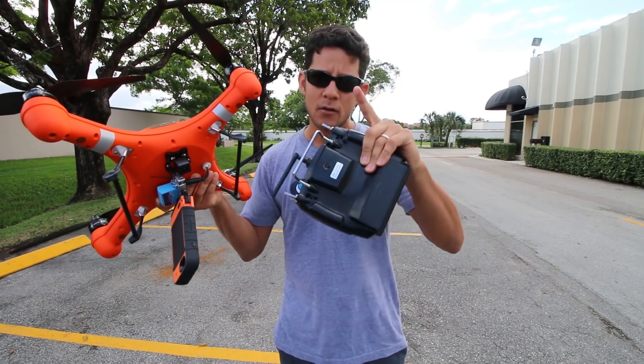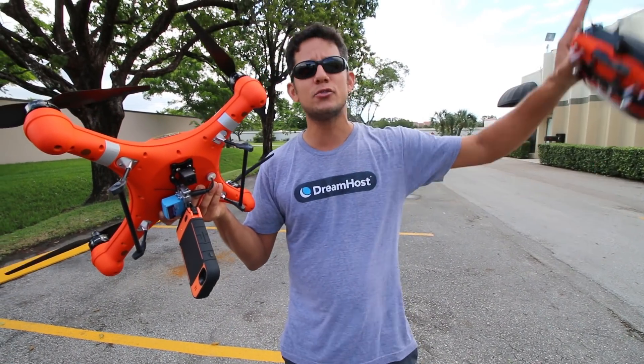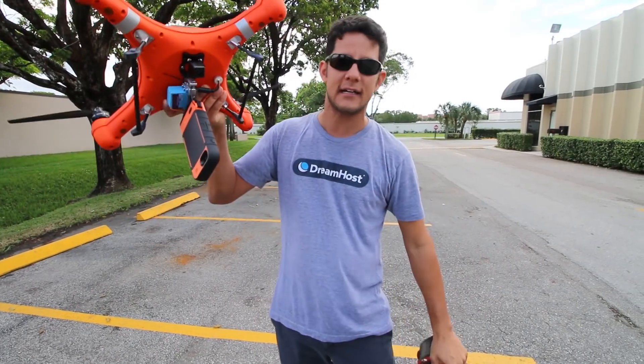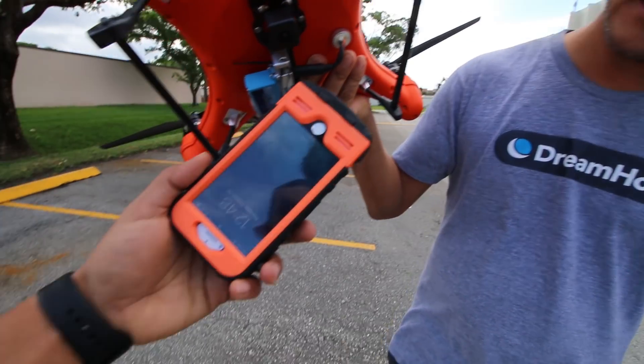For this giveaway, when you leave a comment — I'm actually going to use a comment chooser generator, that's what you call it. Leave a comment, like this video, subscribe, and then somebody is going to get this case. Should we get a shot of the phone being in there? Yeah, it's in there.